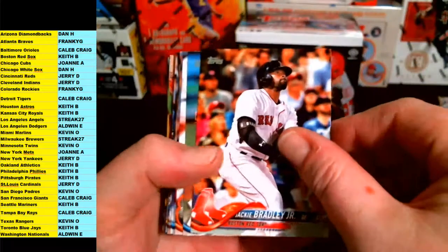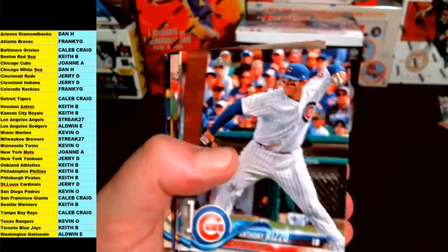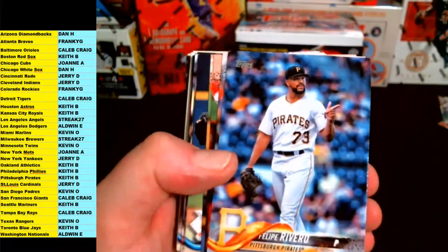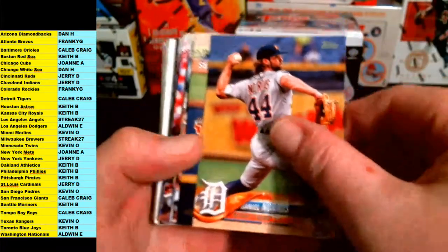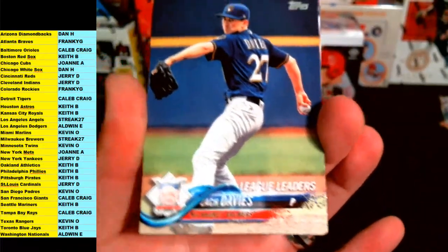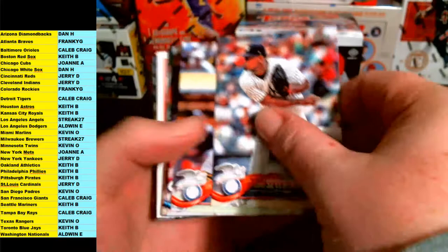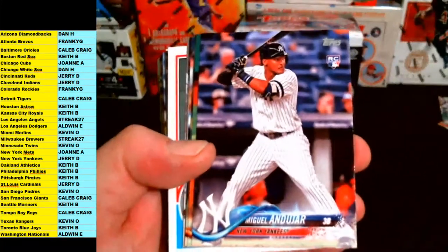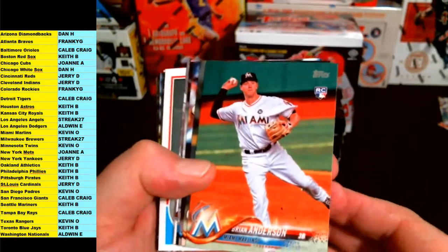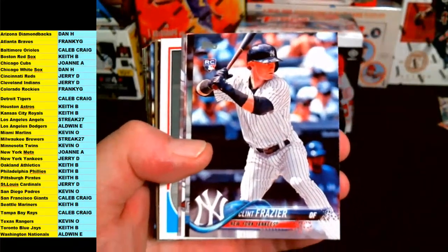First up is Jackie Bradley Jr., Severino, Adam Jones, Jose Reyes, Maldonado, Christian Yellich, Rizzo, Clayton Kershaw, Quintana. We've got a Mike Fires, Houston Astros. JA Happ, Norris, league leader, Zach Davies, Brewers. Cody Bellinger Dodgers, Luis Severino for the Yankees, Chris Davis, Daniel Murphy, Miguel Andujar rookie for the Yankees, Brian Anderson rookie for the Marlins, Brandon Woodruff rookie for the Brew Crew, Clint Frazier rookie for the Yankees.